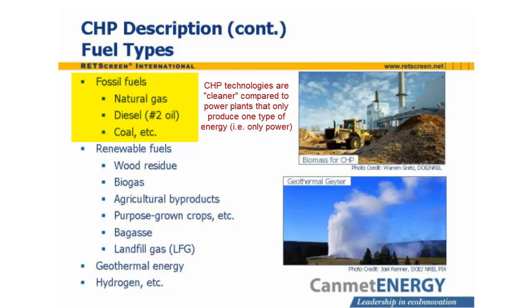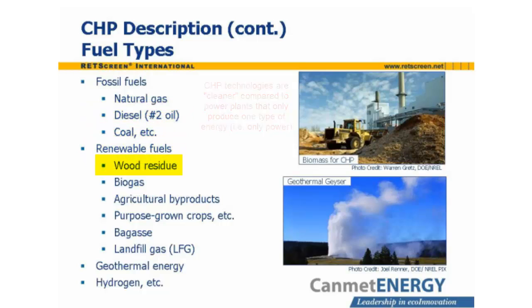CHP systems can also run on biomass, as seen in the upper photo on this slide. Biomass includes wood bark, shavings, and chips, biogas emitted by decomposing animal or plant waste, agricultural byproducts, and purpose-grown energy crops such as poplar and switchgrass. A byproduct of sugarcane refining called bagasse is widely used in Brazil.